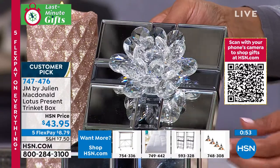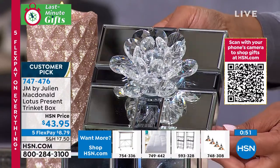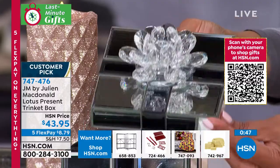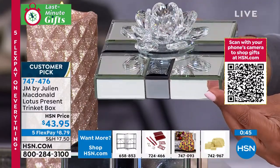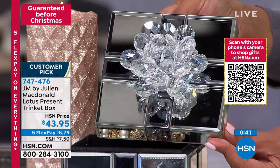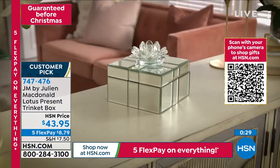I use these for Christmas — they're my Christmas treat boxes. I put sweets inside, like candy. When people come, I say, 'Would anybody like a sweet or a chocolate?' and I bring out this box. Everybody thinks I'm mad. Then I open it up and there are gorgeous sweets inside. You can use them for lots of things. They're such a beautiful thing to have.